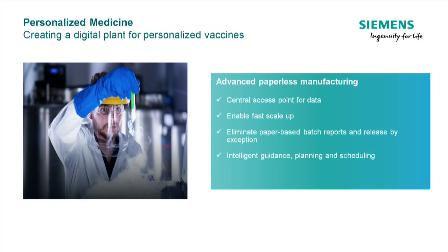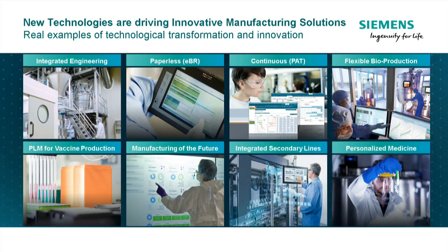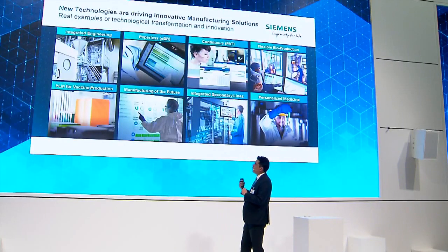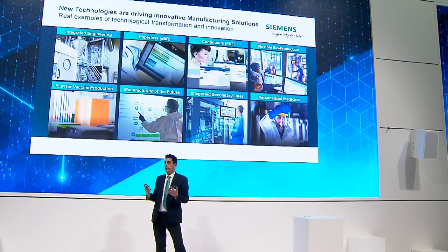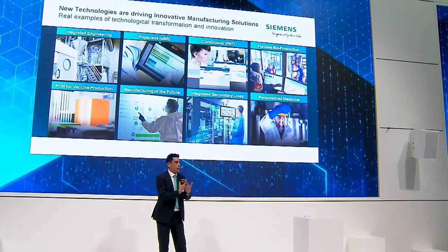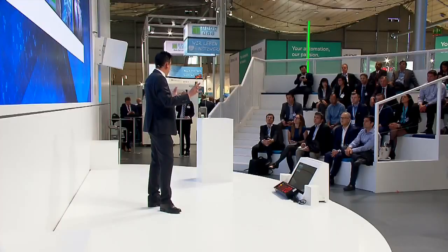In summary, I've talked very briefly about a couple of these different initiatives: paperless, continuous, single-use, flexible — the factory of the future. These are just examples of what we're doing, and there are many others. What we want to show in our Pharma Highlight Cube is that this is real — these are things we are really doing with customers today, using data and digitalization to help them in their transformation towards their digital enterprise. On that note, I think I've finished. Does anyone have any questions?